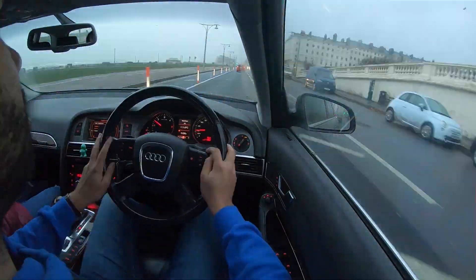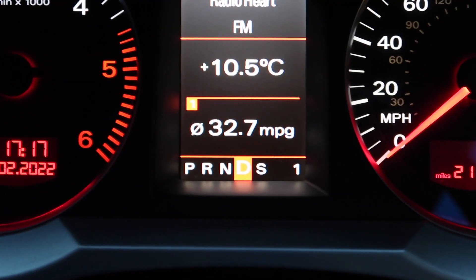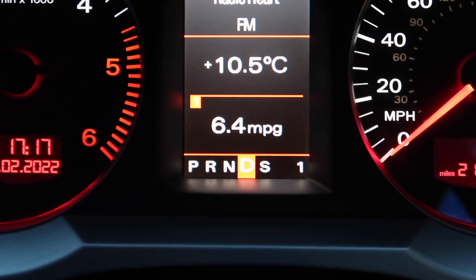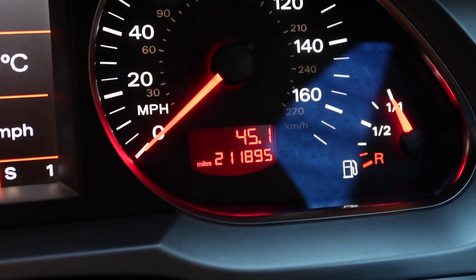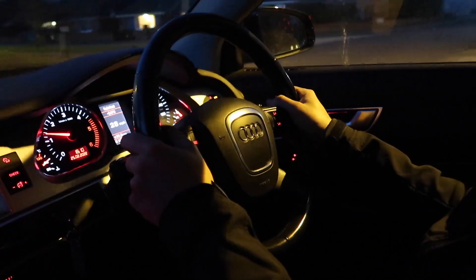The return journey saw less traffic, which of course did positive things for the MPG, and I was able to get 32.7. Average speed was also higher at 19 miles per hour, and the total miles covered to this point were 45.1.